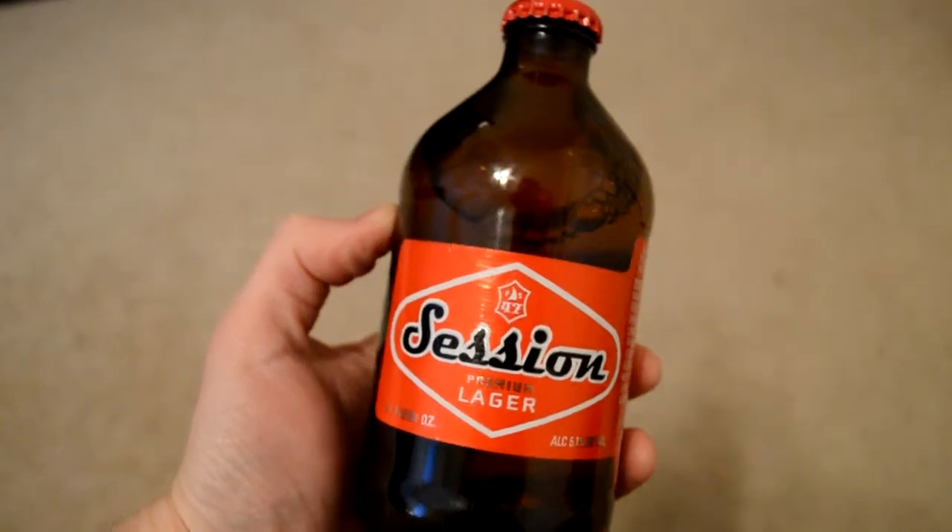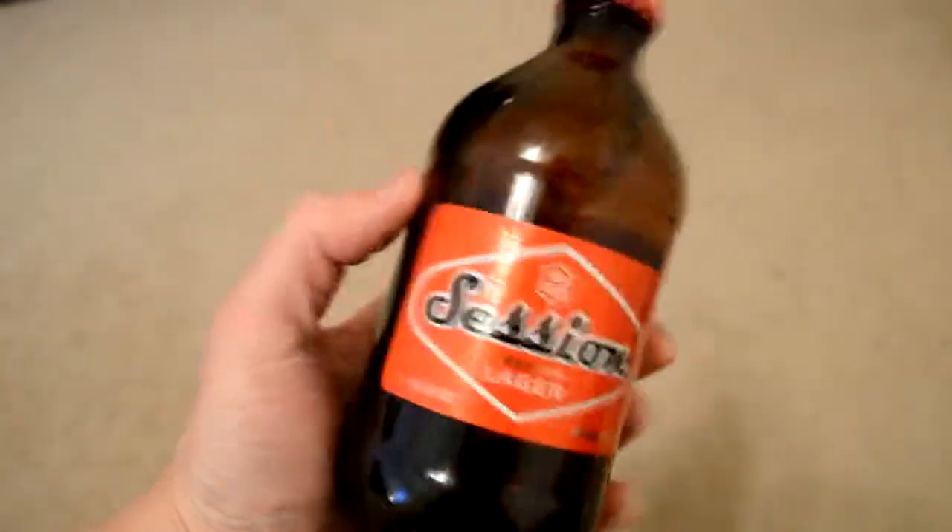This is a pre-prohibition style lager, which means that pre-prohibition lagers were known to be tastier, fuller-bodied, and maybe pack more of a hop punch, so this should be a tasty beer. It comes in a stubby 11-ounce bottle and has 5.1% alcohol by volume, right on the brink of actually being a true session beer.